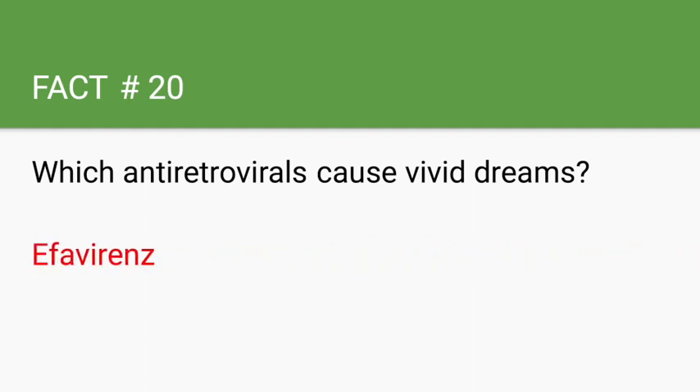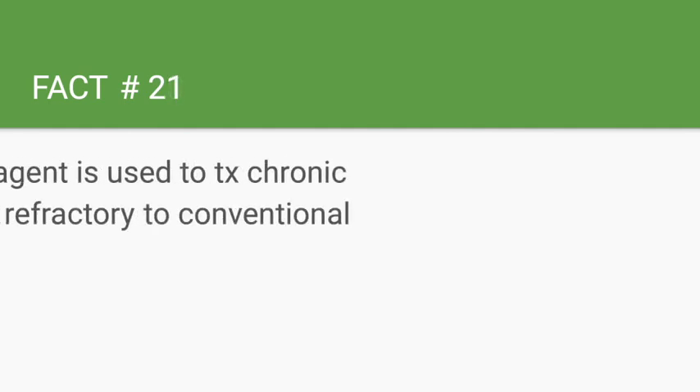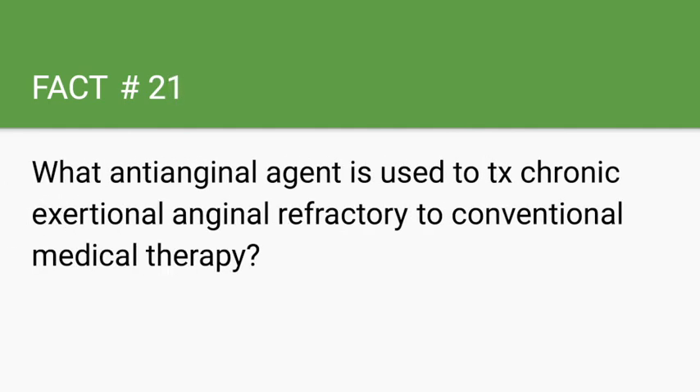What anti-anginal agent is used to treat chronic exertional angina refractory to conventional medical therapy? Ranolazine.